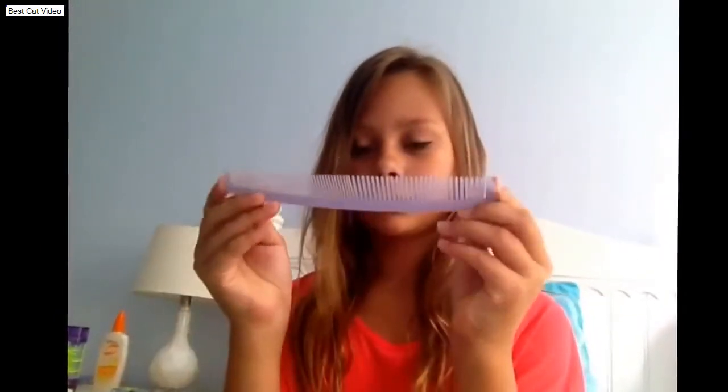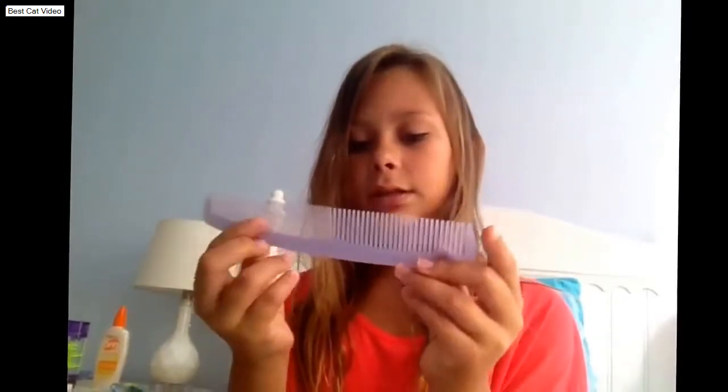If you do want to use a hot setting, you should use a heat protectant spray. I don't normally use one because I'm only 12, but if you want heat, get a heating spray. Also, when you come out of the shower, you should comb your hair instead of brushing it. I use this comb — it's pretty narrow. I don't have thick hair, so I don't need the wide-toothed one.